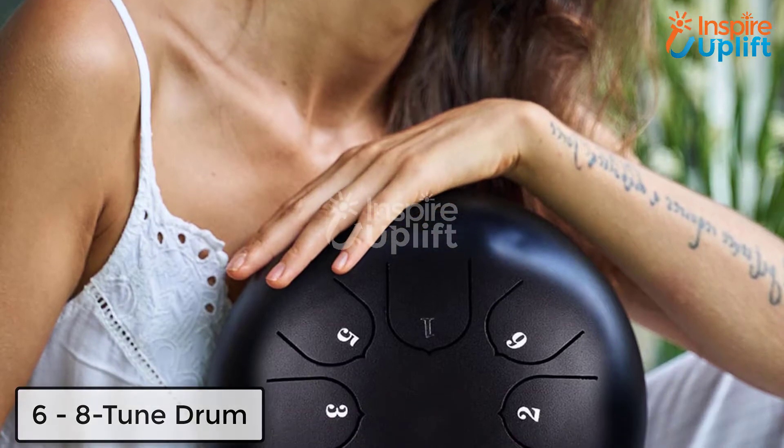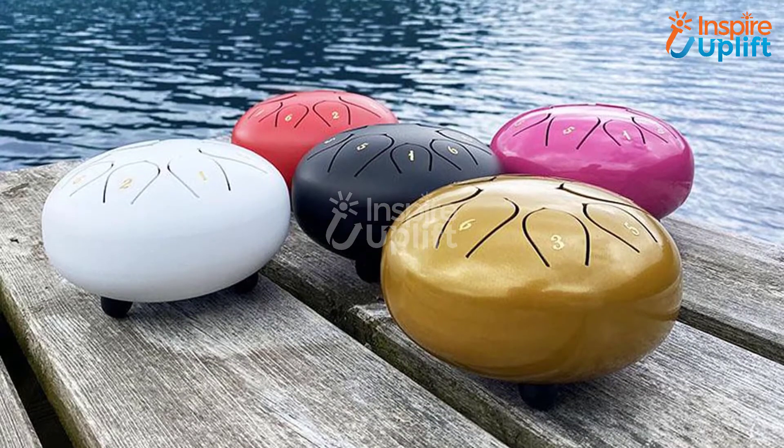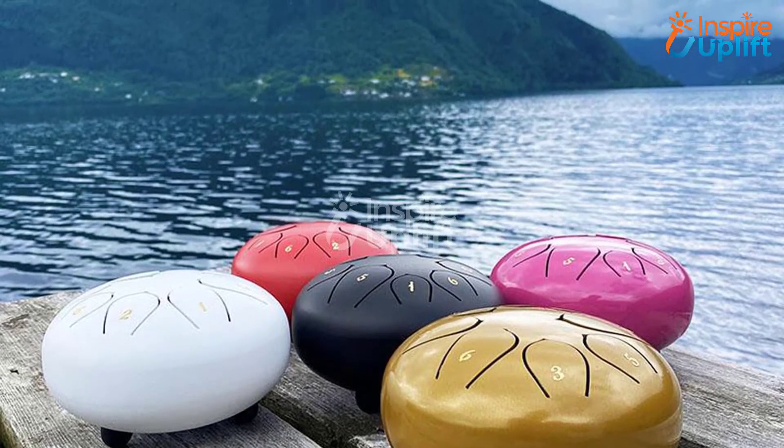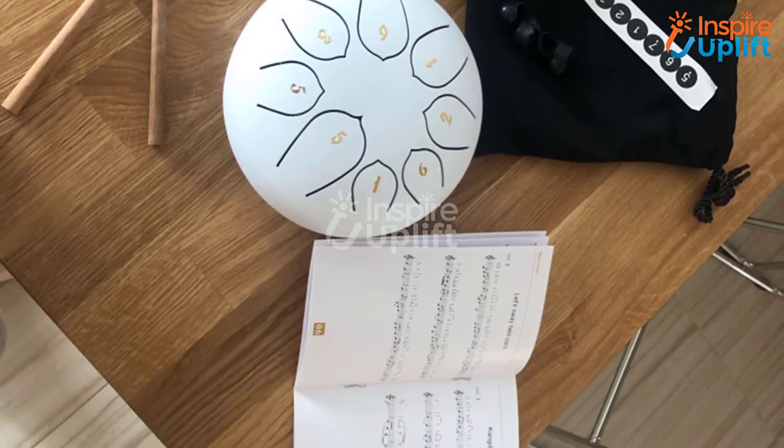At number 6 we have an 8-tune drum. Soothing melodies and tunes bring tranquility and harmony to life by relaxing your mind and soul. Have this 8-tune drum that is compact but aids in producing multiple musical notes. Just grab this for your amateur artist kids and help them become pro.